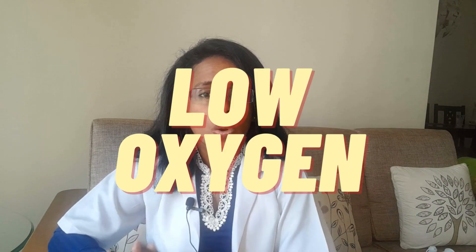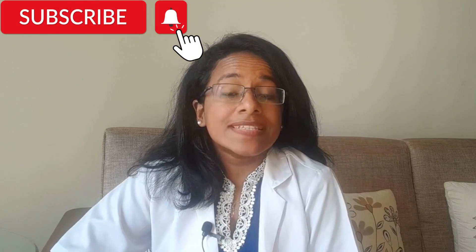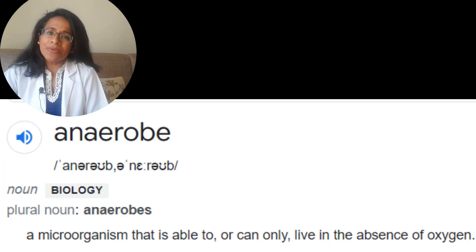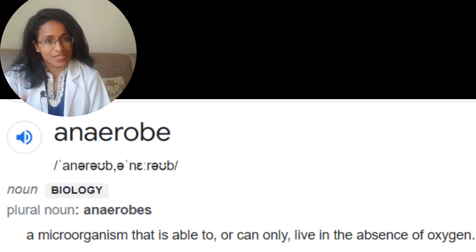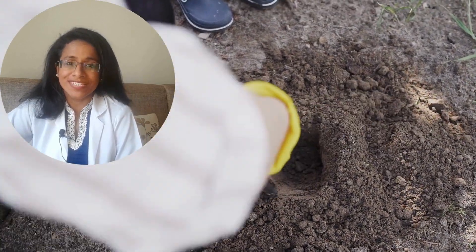This low oxygen combined with warmth is a perfect condition for these bacteria to thrive, because they are anaerobes. Anaerobes are organisms that don't need oxygen, or need very little oxygen, to survive. This is exactly why Clostridium tetani lives deep down in compact soil where there is low oxygen.